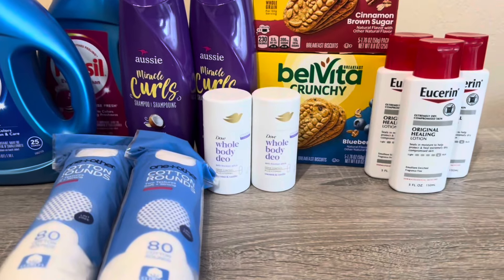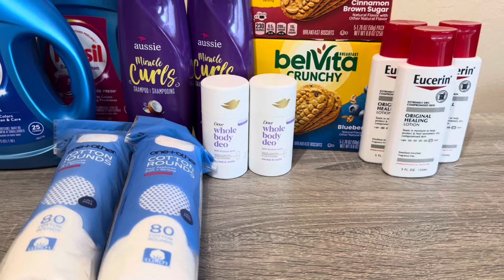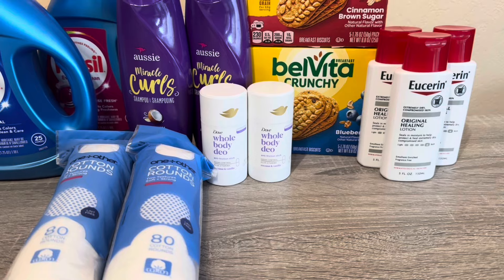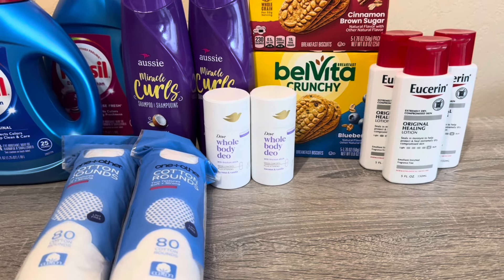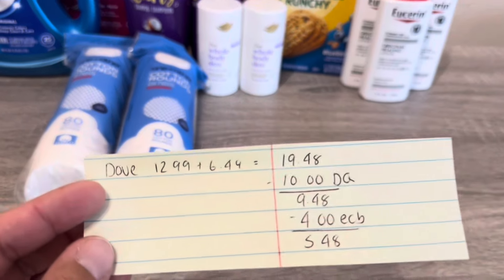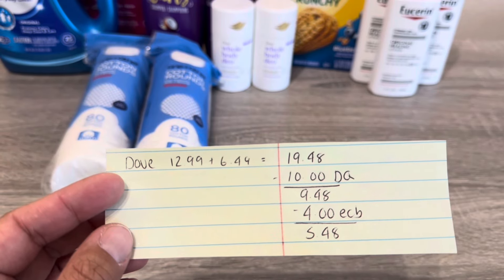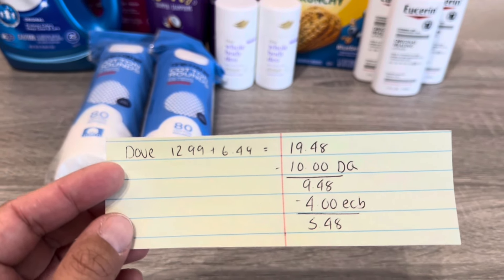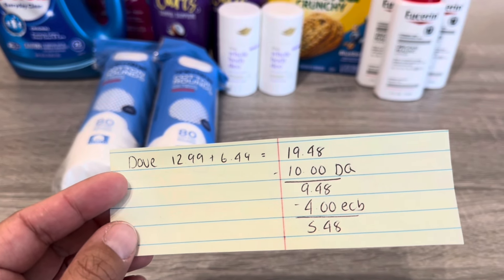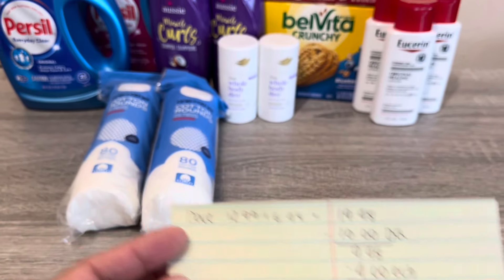Next is Dove. Yesterday I picked up the men's, and today I picked up the women's. Dove whole body deodorants are on promotion — buy one get 50% off, buy two and get $4 back. At $12.99, the second one rings up for $6.49, totaling $19.48. We have a $10 off two digital manufacturer coupon, so clip that to your account. You'll pay $9.48, get $4 back, for a final cost of $5.48 — not bad for pretty expensive deodorant.